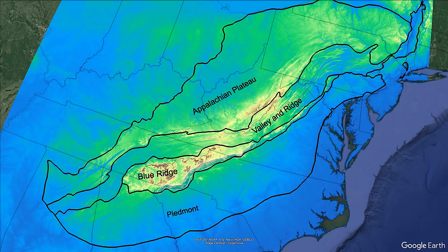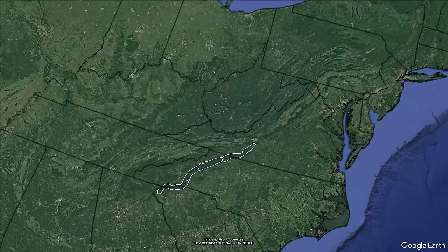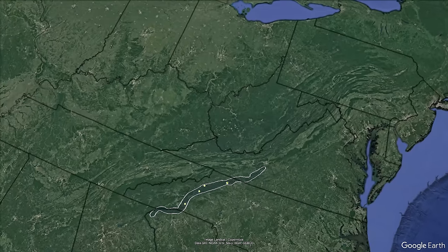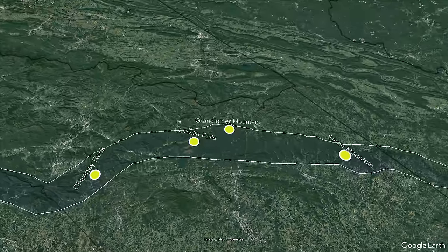The geologic history of the Blue Ridge Escarpment rocks and the Appalachian Mountains are a complex and confusing puzzle that people are still working to figure out today. In this video, we will cover some of the basics and tour some very cool spots along the Blue Ridge Parkway in North Carolina that include Grandfather Mountain, Linville Falls, Chimney Rock, and Stone Mountain.